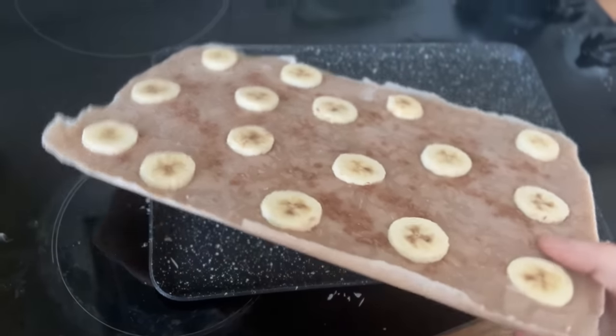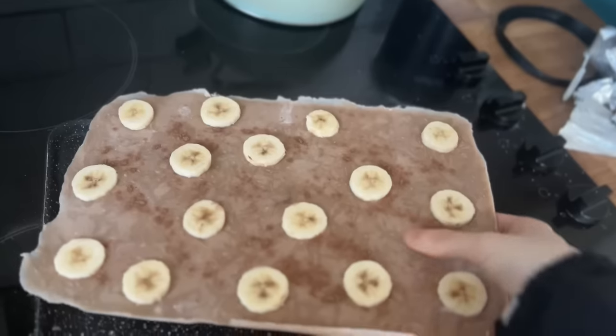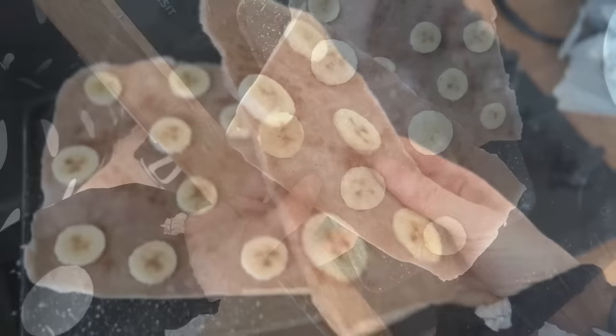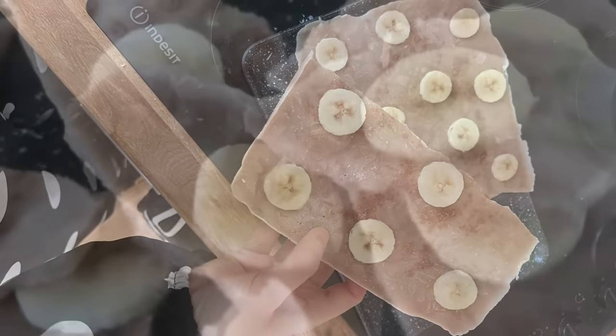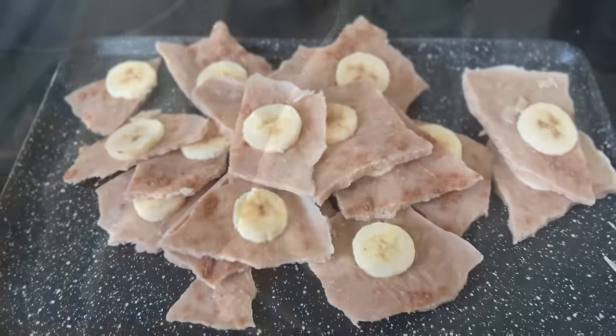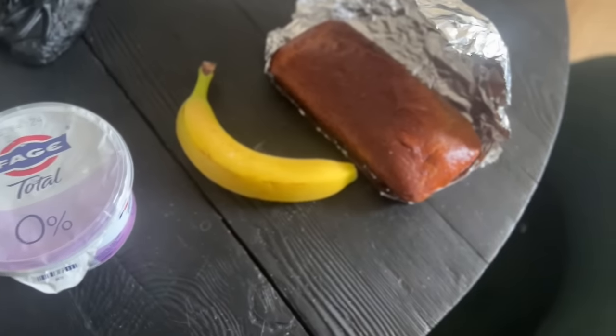Day two. Let's check out this protein bark that has been freezing overnight. I probably could have done a bit thicker base. I ended up watering down the Greek yoghurt, so next time I don't think I'm going to do that. But overall, impressed with this — not overly sweet. I've got some Malteser-flavour protein powder in, with some frozen banana. I've cracked it all up into bits and I'm refreezing it.